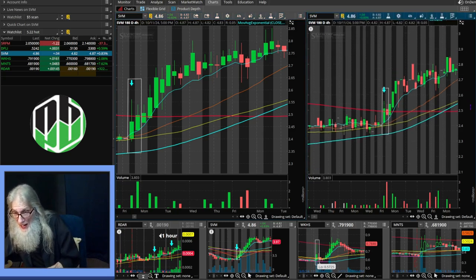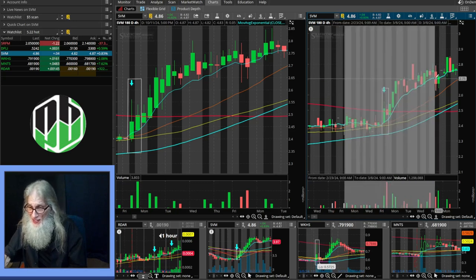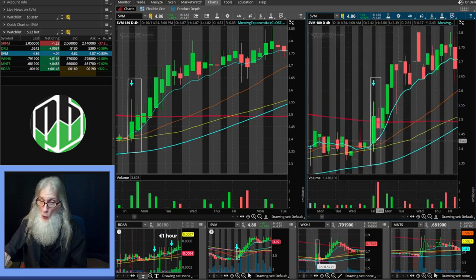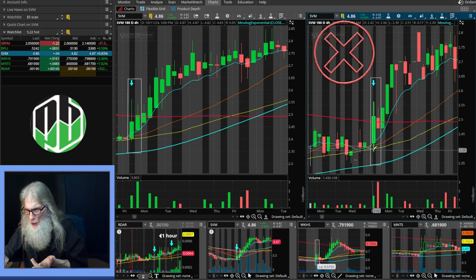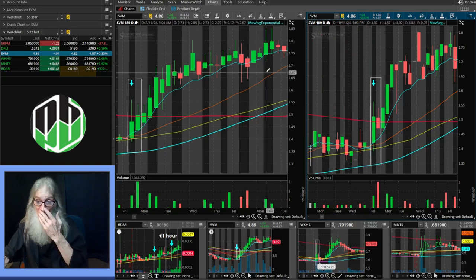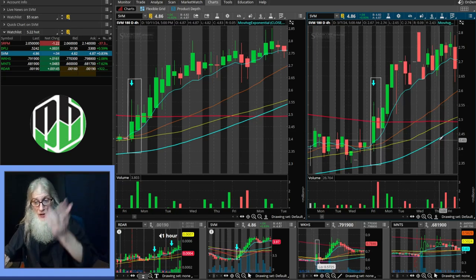Looking at SVM on candles — we are on the floor, we bounce up. This candle broke through the solid part and went through the MA, so I would not have recognized this as a signal and would have overlooked it. And look at that run afterwards: going from $2.39 up to $2.85, with all the MAs crossing — those are all golden crosses helping the price to rise.